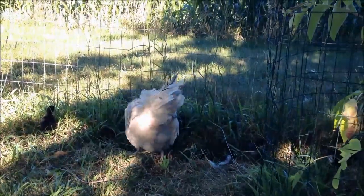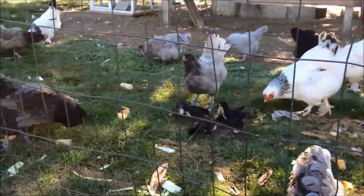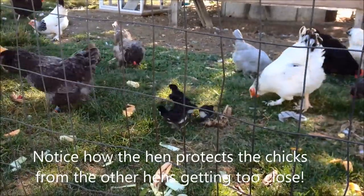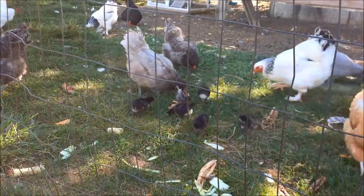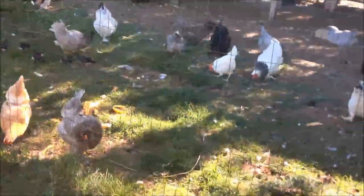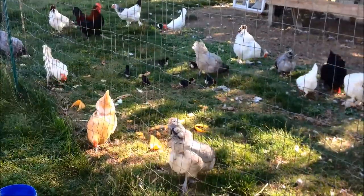Broody hens are definitely worth it — it is so much easier. You can raise them right in the middle of everybody, right in the middle of all the action out there.